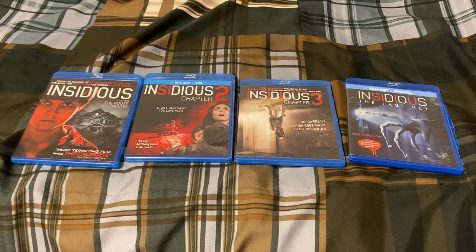Hello everybody and welcome back to another movie collection video. For this video I'll be doing my Insidious movie collection. As you can see I own all four movies currently available so far, so let's go ahead and get started.